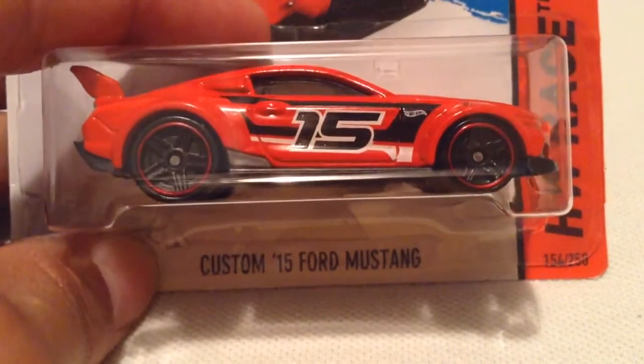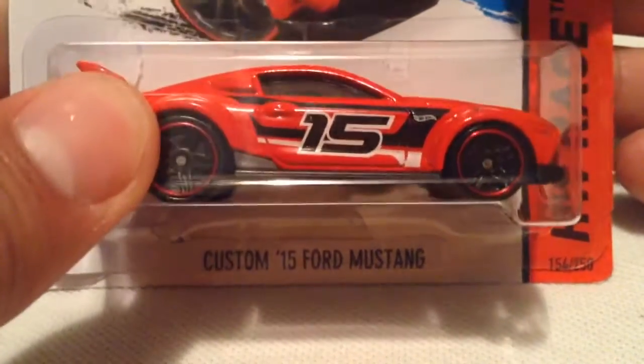Hey YouTube, it's me, Julien. You're looking at the custom 2015 Ford Mustang. New for 2015, best for track.